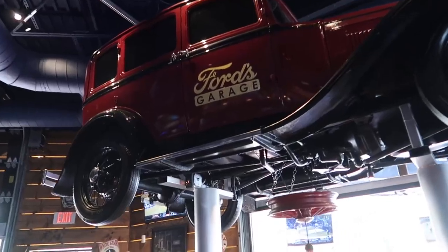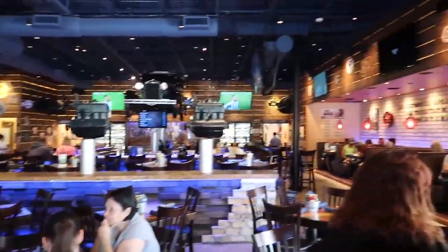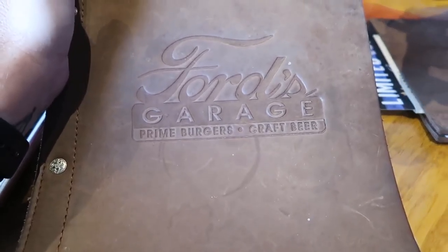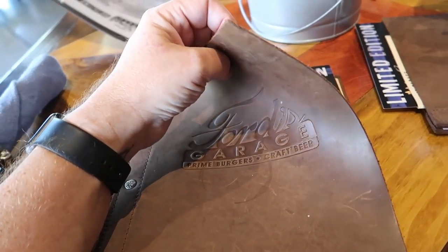Wow, you can sit underneath this car. This place looks cool. I love the napkins — they're like work rags. Here's the menu: Ford's Garage, prime burgers, craft beer. And the menu cover is leather.